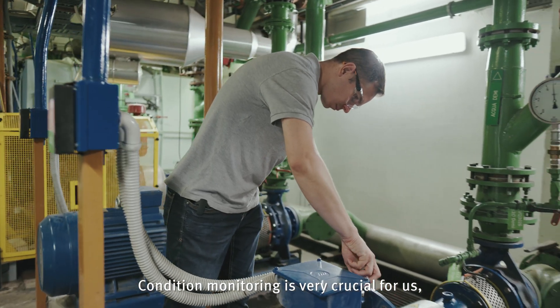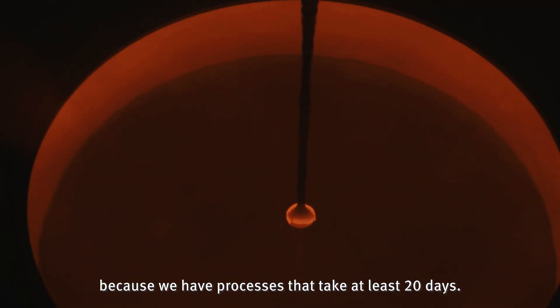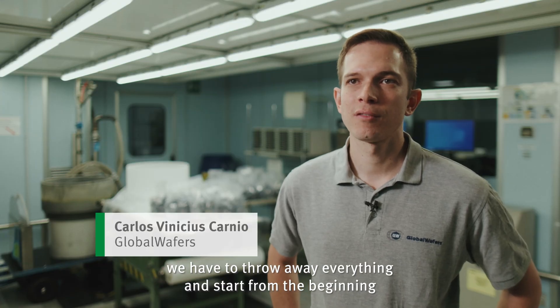The collision monitoring is very crucial for us because we have processes that take at least 20 days. If we have any kind of stops, we have to throw away everything and start from the beginning.